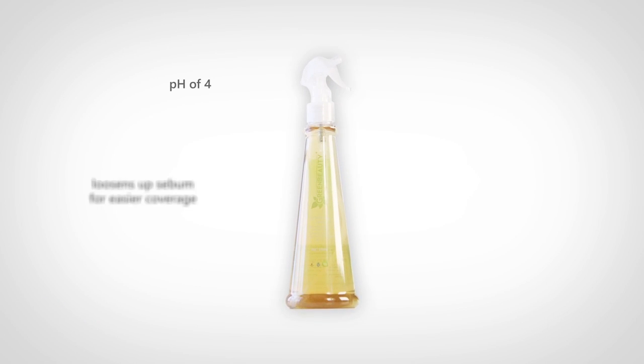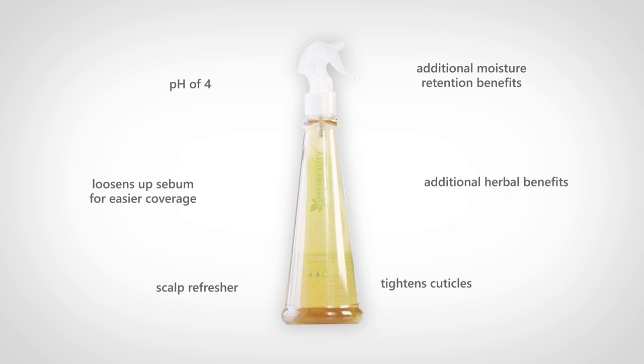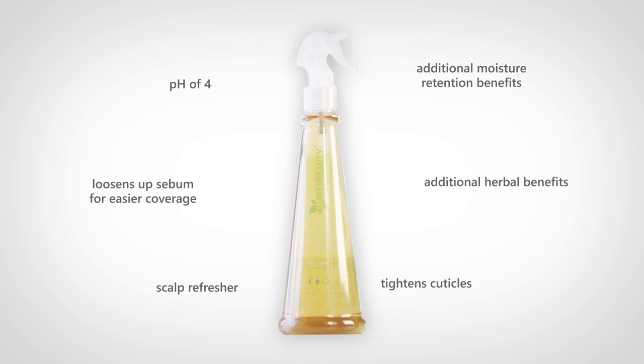The pH Stabilizing Spritz has a pH of 4, so that's what I use when I want to move sebum from my scalp to my hair strands, or refreshing my scalp after the gym, or when I feel my cuticles need to be tightened after a wash. It has additional herbal and moisturizing benefits, so it's a bonus.